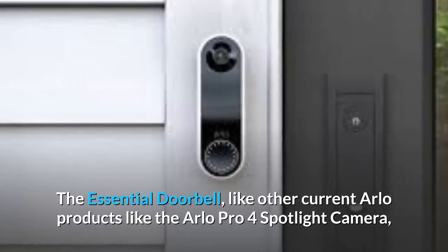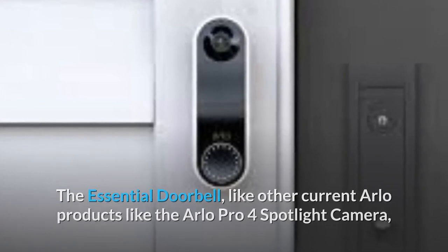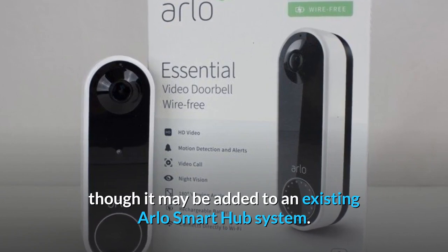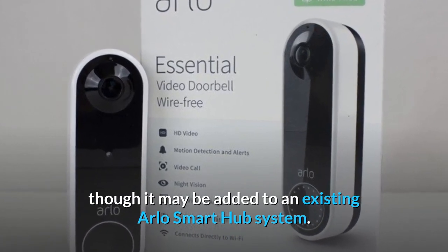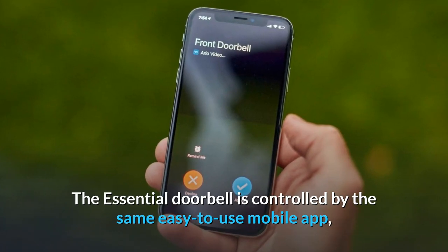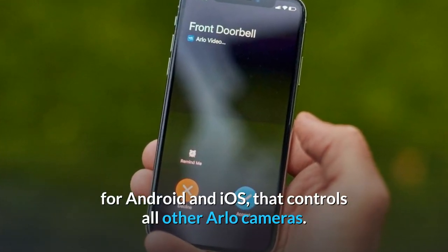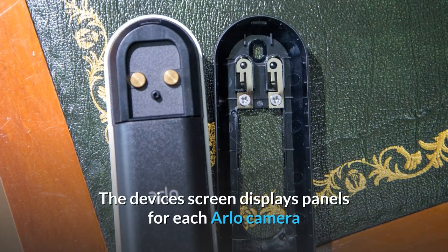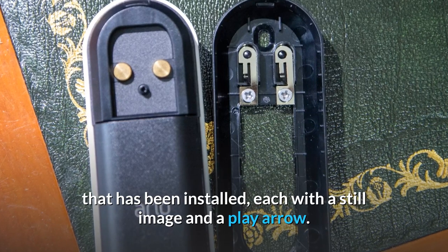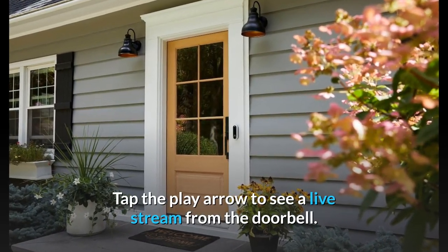The essential doorbell, like other current Arlo products like the Arlo Pro 4 Spotlight Camera, has a 2.4 GHz Wi-Fi radio and doesn't require a hub, though it may be added to an existing Arlo Smart Hub system. It is controlled by the same easy-to-use mobile app for Android and iOS that controls all other Arlo cameras. The device's screen displays panels for each installed Arlo camera, each with a still image and a play arrow. Tap the play arrow to see a live stream from the doorbell.